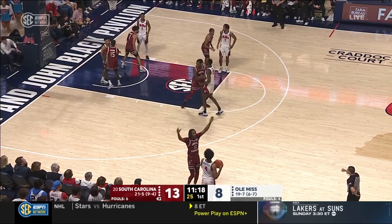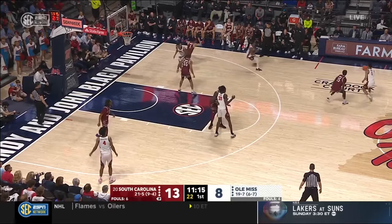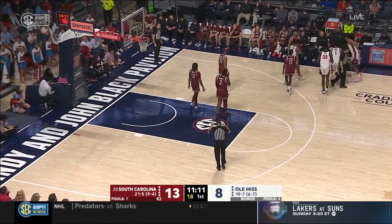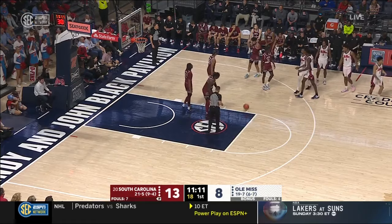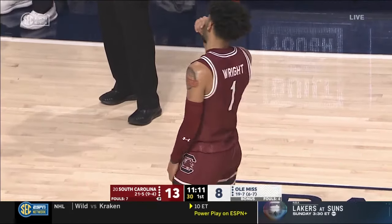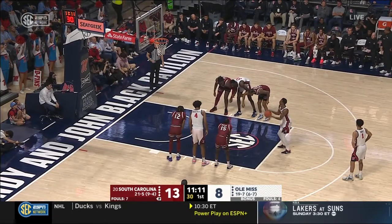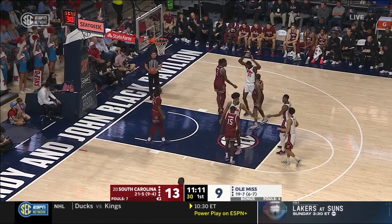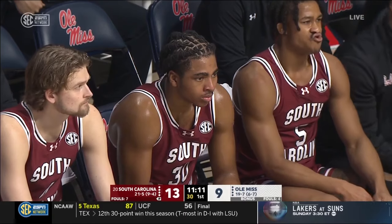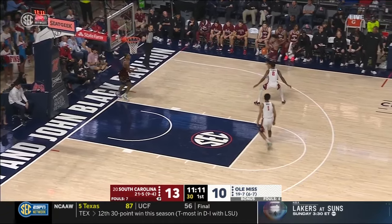Murray Boyles, and then some contact on Matthew Murrell taking a three with the clock winding down — some in red and blue thought that should have resulted in free throws. Jacoby Wright again called for another one — that's obviously an unnecessary foul there. Talking with Coach Beard, he wants his team to stay dedicated to attacking the paint. South Carolina doesn't have a lot of rim protection — Josh Gray and Colin Murray Boyles are really the only shot blockers. If you stay dedicated to attacking the paint, you're going to get South Carolina in foul trouble and get to the free-throw line — that's high-percentage shots. Ole Miss is fifth in the SEC in free throw shooting at 74.8%.